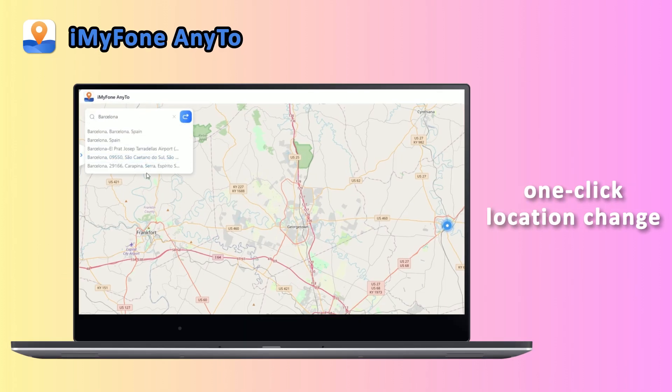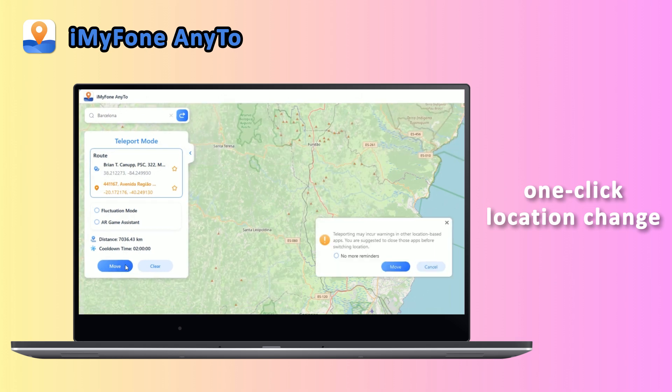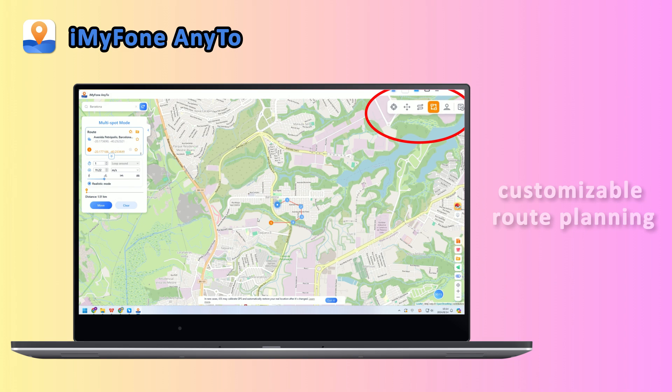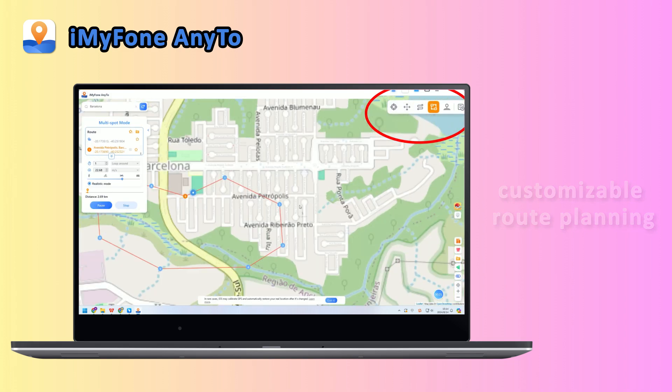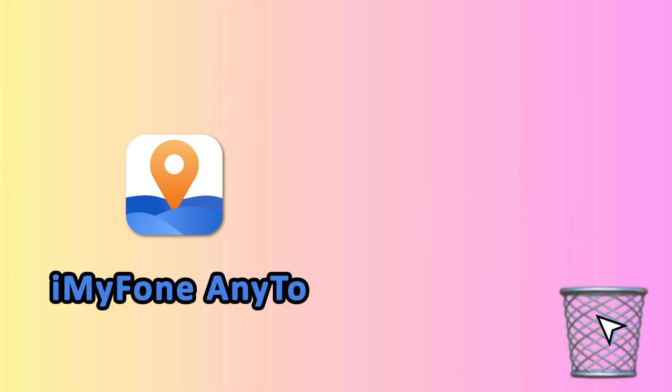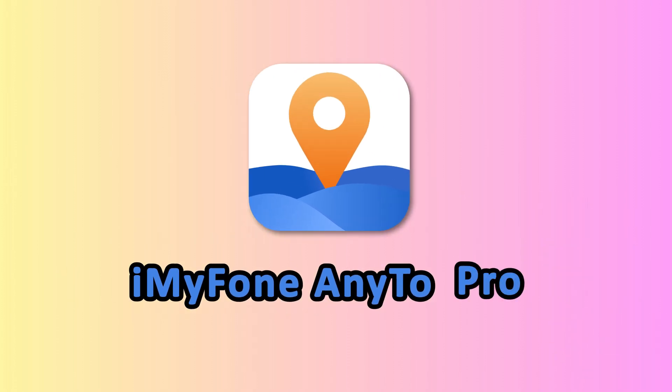You can just enter the fake location you want in the search bar and click 'Move To' to switch it. It also supports various route planning modes where you can customize waypoints, walking speed, and even the number of loops. Want to cut the cord and change your location directly on your iPhone without connecting to a computer? iAnyGo Pro has got you covered, freeing you from cables.